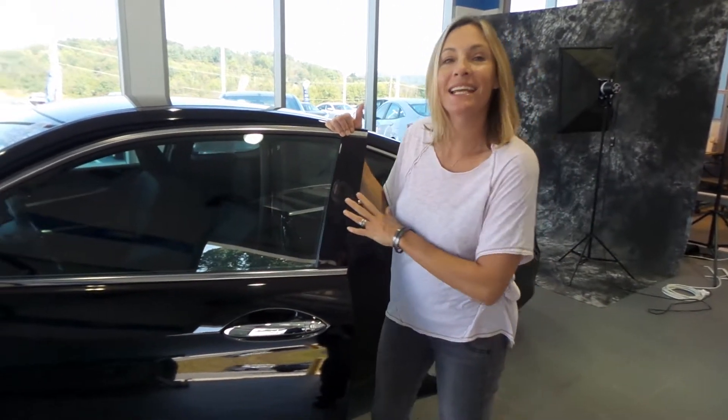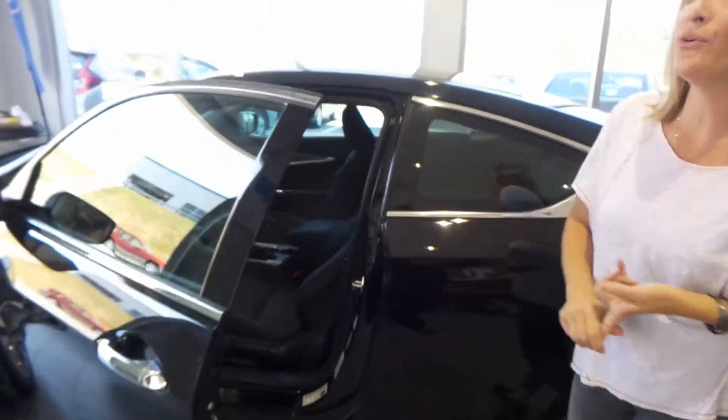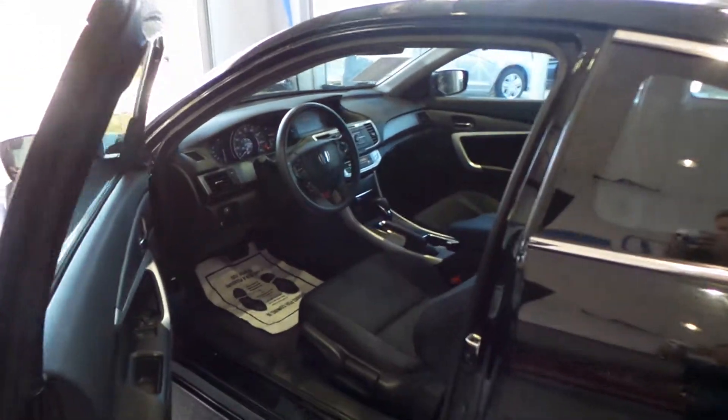Hey guys, welcome to Delaney Automotive. I'm standing next to a 2014 Honda Accord Coupe LX-S. It's got front-wheel drive. It's certified pre-owned. It's got a clean Carfax, 1 owner.